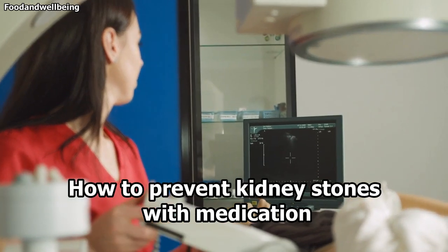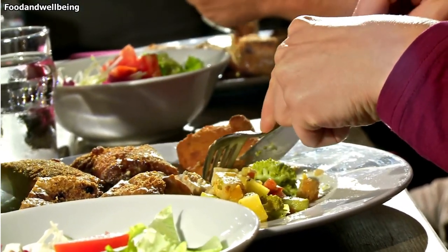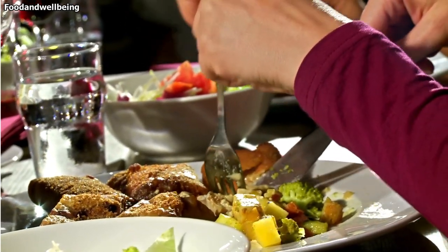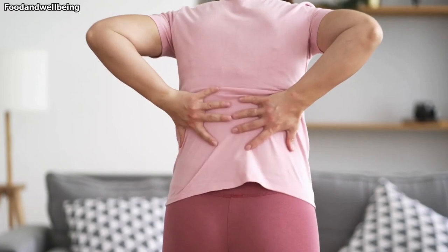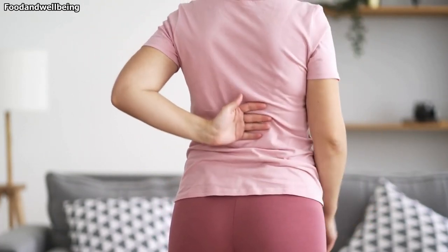How to prevent kidney stones with medication? In some cases, switching up your dietary choices may not be enough to prevent kidney stones from forming. If you have recurrent stones, talk to your doctor about what role medication can play in your prevention plan.